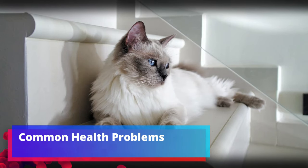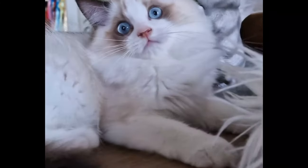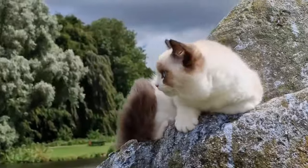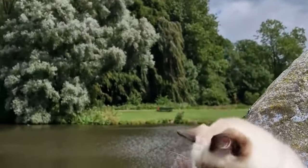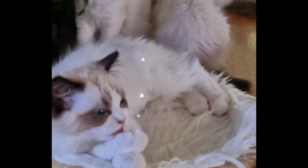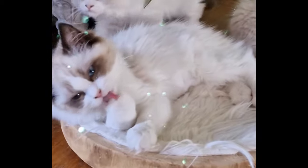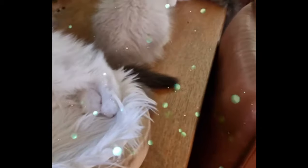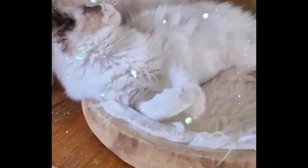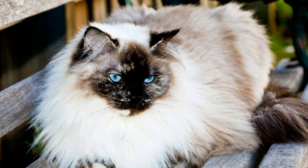Ragdolls are prone to weight gain. To keep them fit and trim, feed them out of puzzle toys and portion out their daily food. Regular play is also important. Chubby cats are not healthy — they are prone to bladder stones, which are painful and cause blood in the urine. Signs include vocalizing in the litter box, straining to urinate, or urinating outside the litter box. To help prevent bladder stones, encourage your cat to drink lots of water and schedule regular check-ups with your vet.